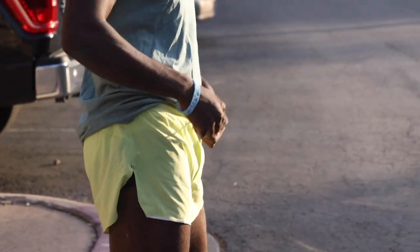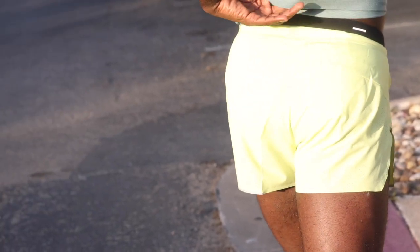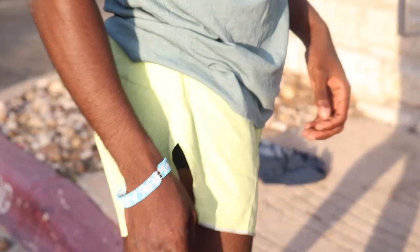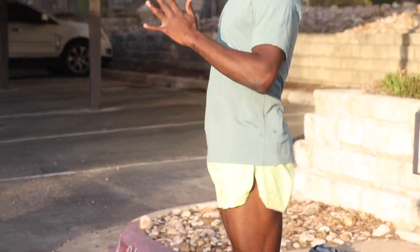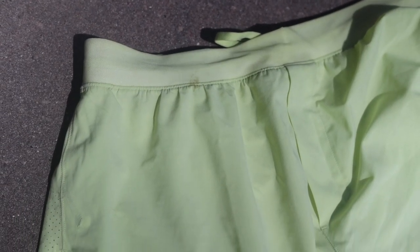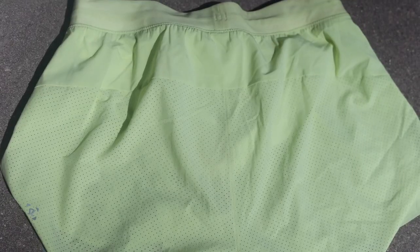Speaking of short shorts, this next one comes with a warning — they are short, so if you can't handle it just skip ahead. These are the Fast Free Short in the 3-inch inseam. These shorts are for race day and up-tempo fast workouts. Very minimal construction, very breathable — the whole short is ventilated, so you will literally feel fast and free.